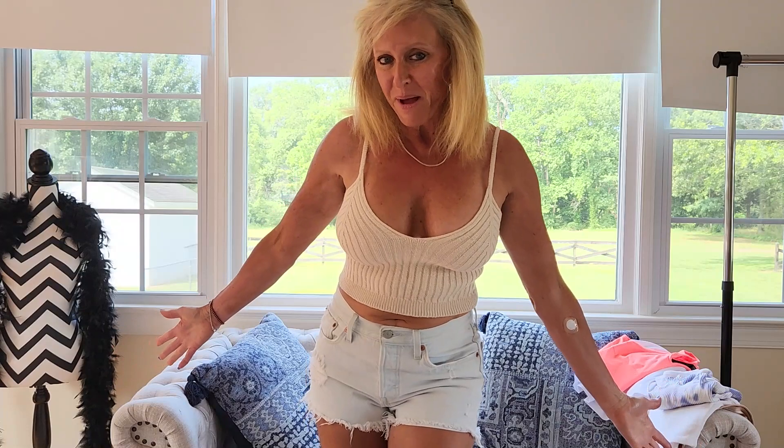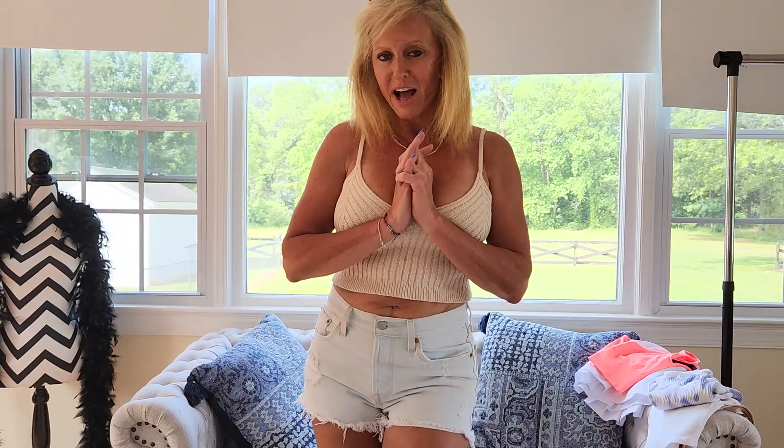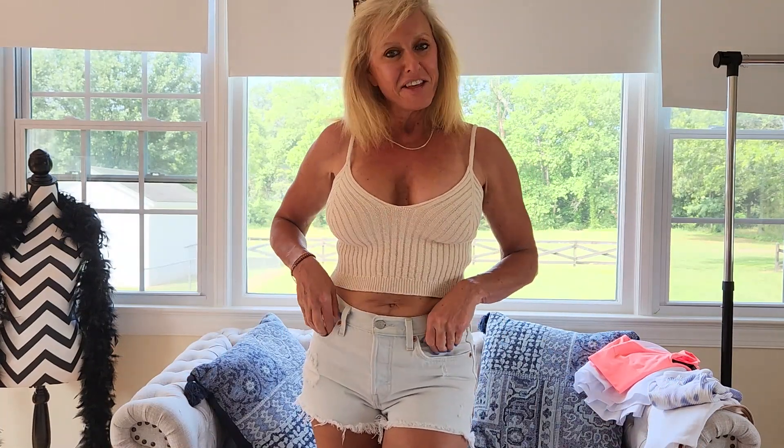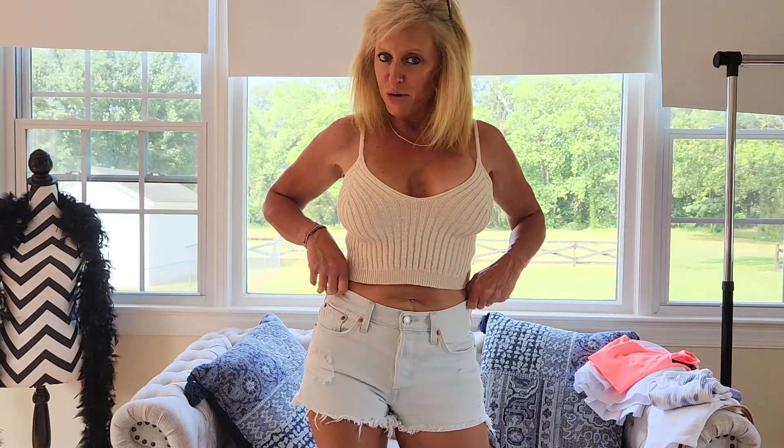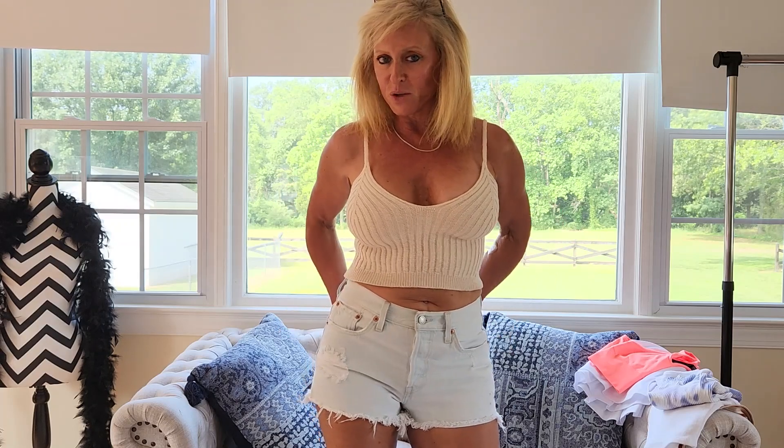Welcome back to my channel, everyone. I'm Reba and this is my Fit Nice channel. Today I wanted to show you guys my latest thrift store finds.